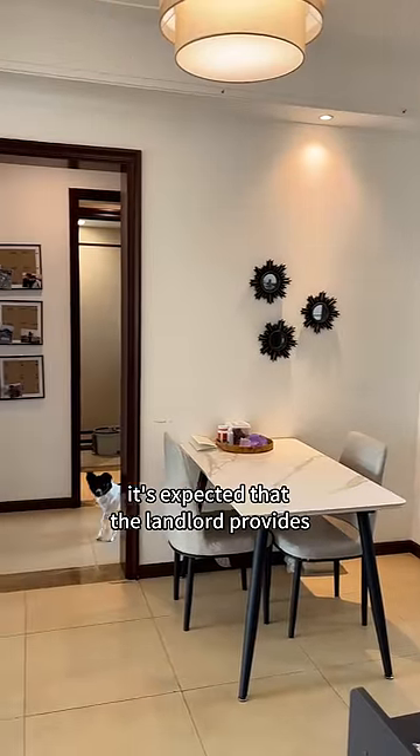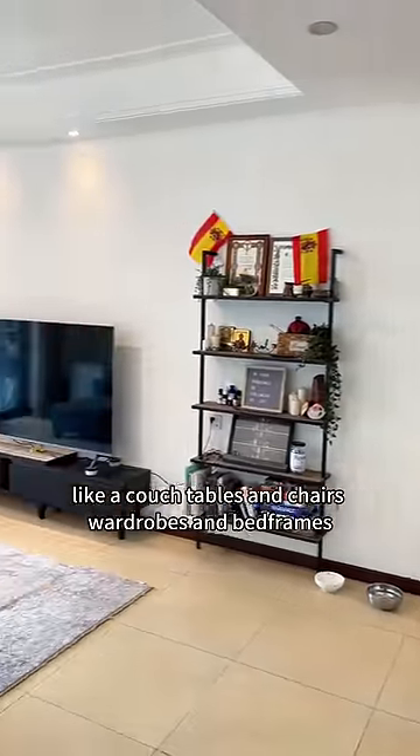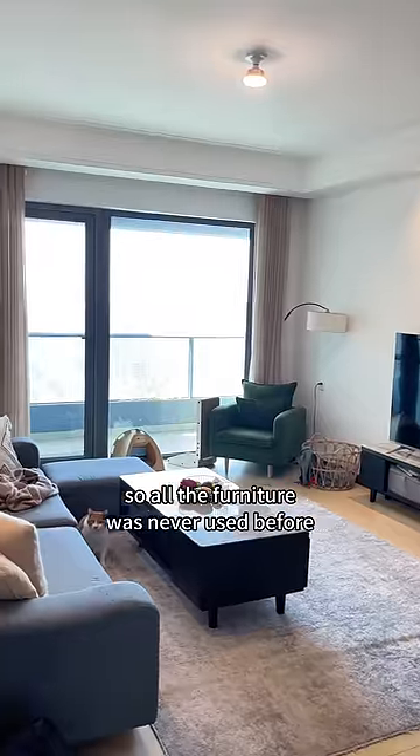When you rent an apartment here, it's expected that the landlord provide basic furniture for the tenants, like a couch, tables and chairs, wardrobes, and bed frames. We really lucked out because we were the first tenants to live here, so all the furniture was never used before.